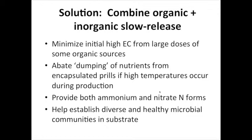A third strategy is combining organic and inorganic slow release together. By doing this we can minimize high initial EC from larger doses of some organic sources, and at the same time we can mitigate the dumping of nutrients from plastic encapsulated prills that can occur when production temperatures get high — not an uncommon problem with poinsettia production. An advantage of using both organic and inorganic slow release is that we've got nitrogen coming from both ammonium and nitrate forms, and with the organic matter in our substrate we're establishing a healthy microbial community that can also help fight some root diseases by outcompeting pathogenic microbes.